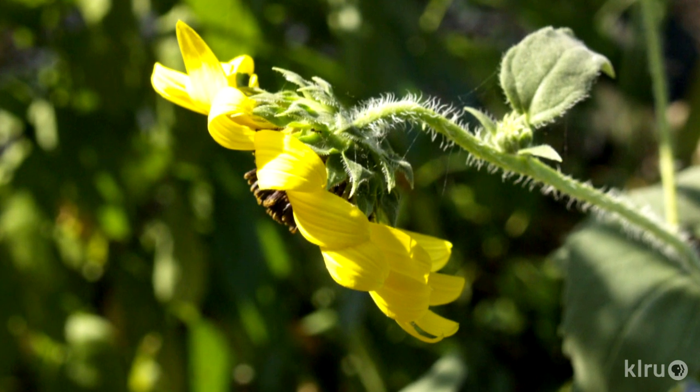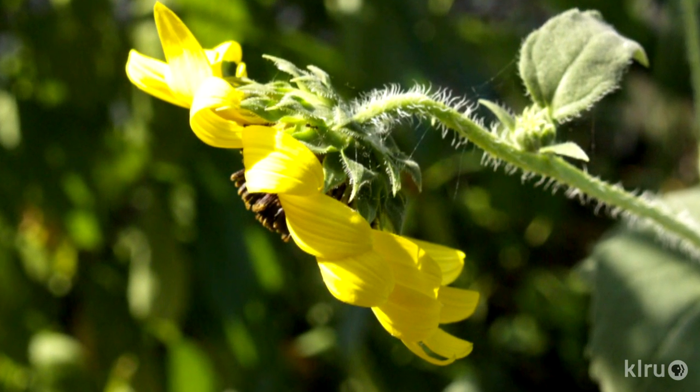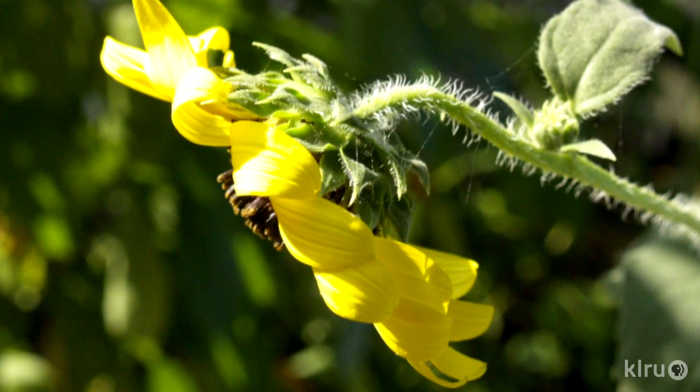But there are also times when plants want less sun, so heliotropism also allows those plants to change the orientation of their leaves to avoid the harshest rays when the sun's directly overhead. That's amazing.